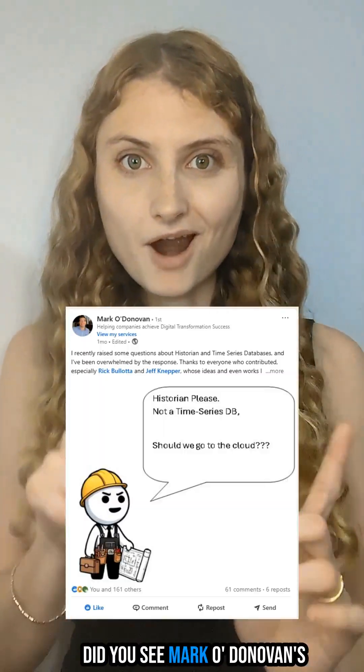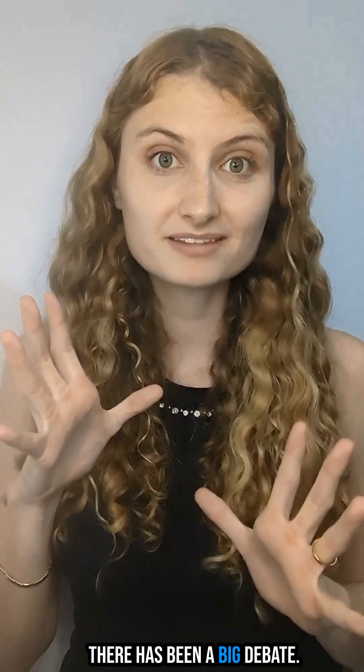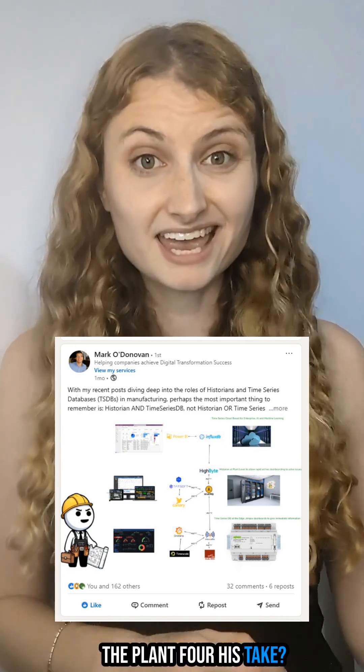Did you see Mark O'Donovan's post on historians? There's been a big debate: can a time series database replace a historian on the plant floor? His take? No.